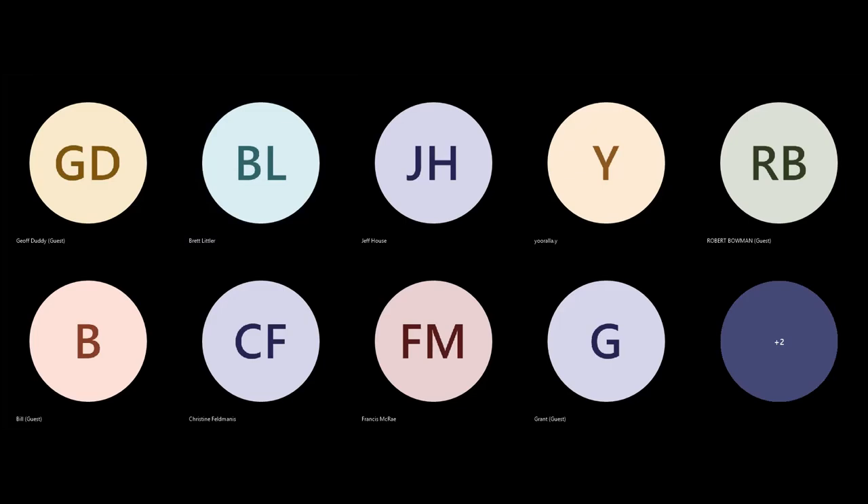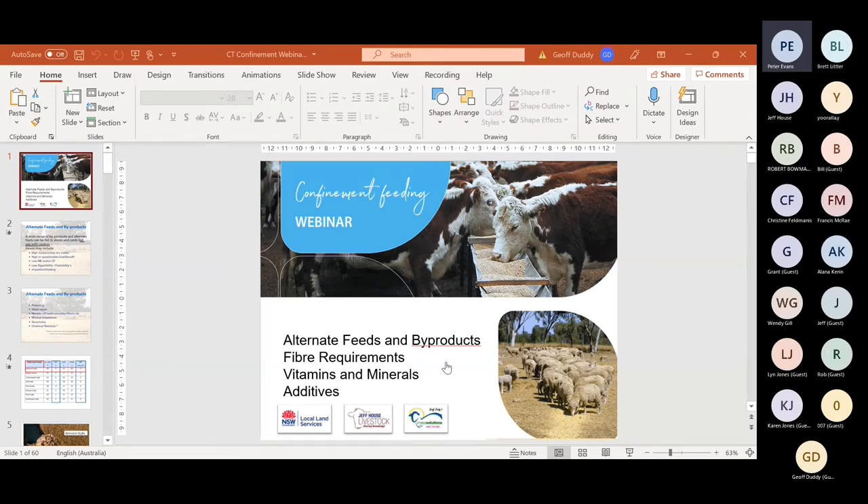Part two of our webinar on confinement feeding. I'd like to begin by acknowledging the traditional custodians of the land in which we meet today. I pay my respect to elders past, present and emerging, and extend that respect to all First Nations people here today.